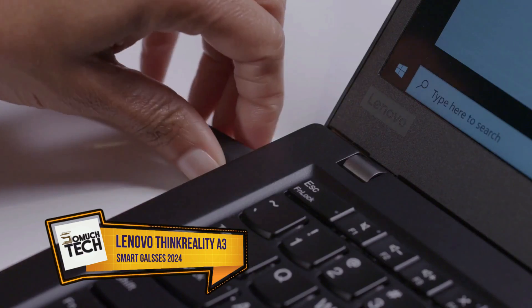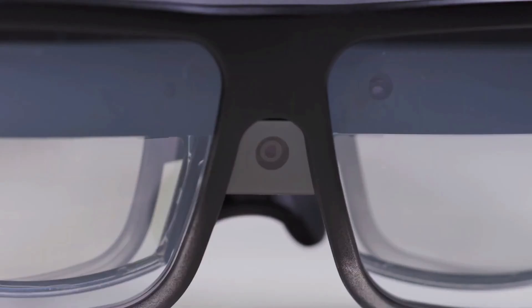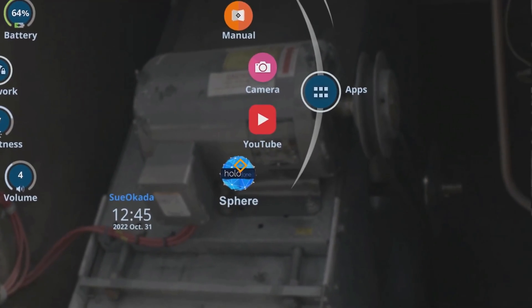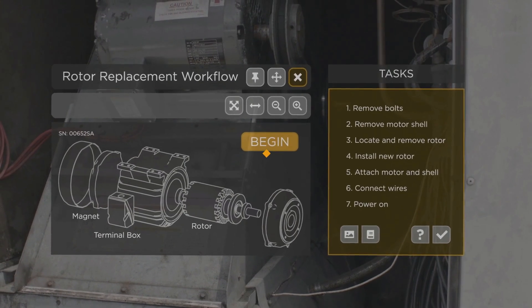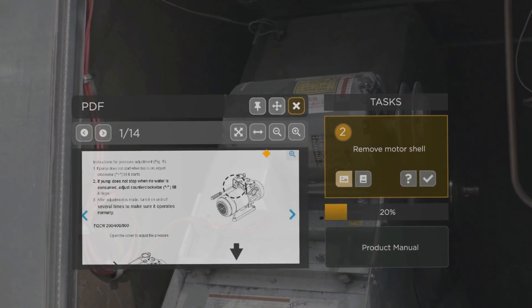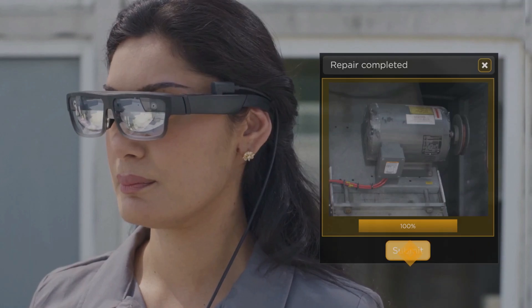Number 5: Lenovo ThinkReality A3. Lenovo's ThinkReality A3 smart glasses could be useful if you frequently take your Windows laptop on the road for serious work. When linked to a Windows computer, these glasses can project a desktop environment with support for up to three virtual screens. Like the Xreal Air, this can operate several virtual desktops, but Lenovo's Virtual Display Manager was built from the ground up to work with Windows 10 and 11. Moreover, the ThinkReality A3 has the most sophisticated control options, equipped with eye-tracking sensors that enable a gaze-based navigation system. However, the ThinkReality A3 is the most costly pair of glasses in this video, with the price tag well into the four digits.